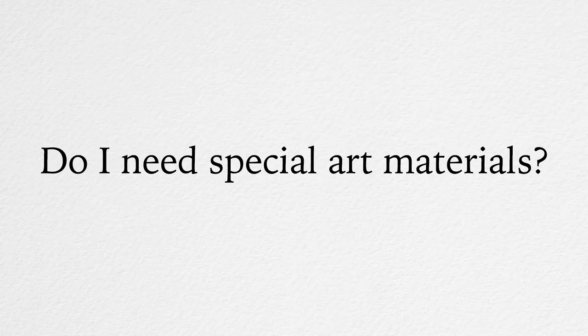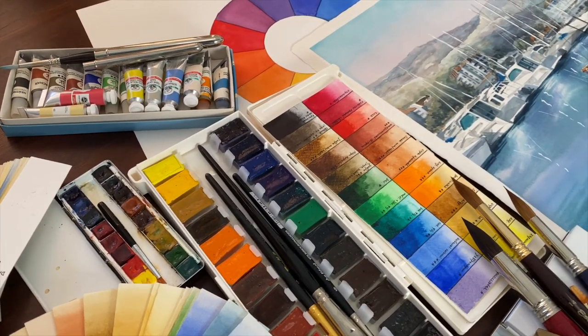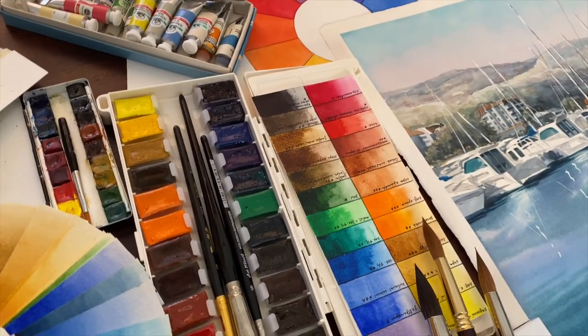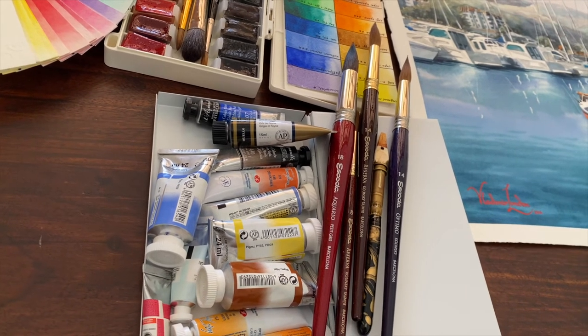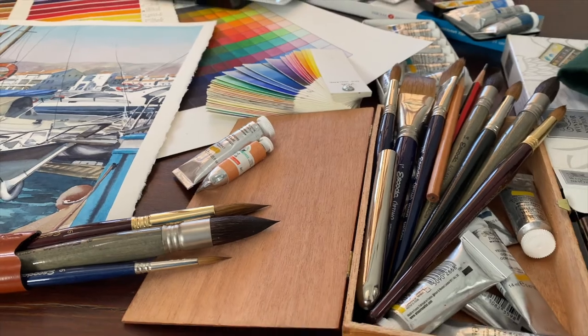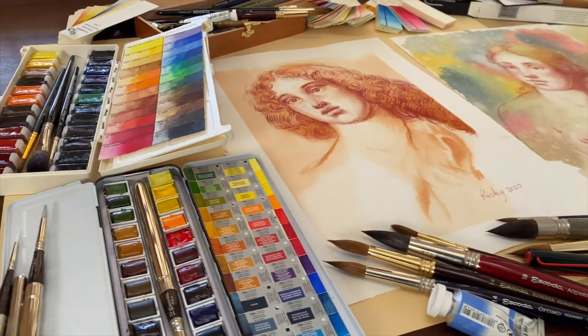Do I need special art materials? If you already paint in watercolour, you probably already have all the materials required. The list of necessary materials will be provided at the beginning of your course. We will teach you how to make masterpieces with art supplies that are readily available at any art shop.